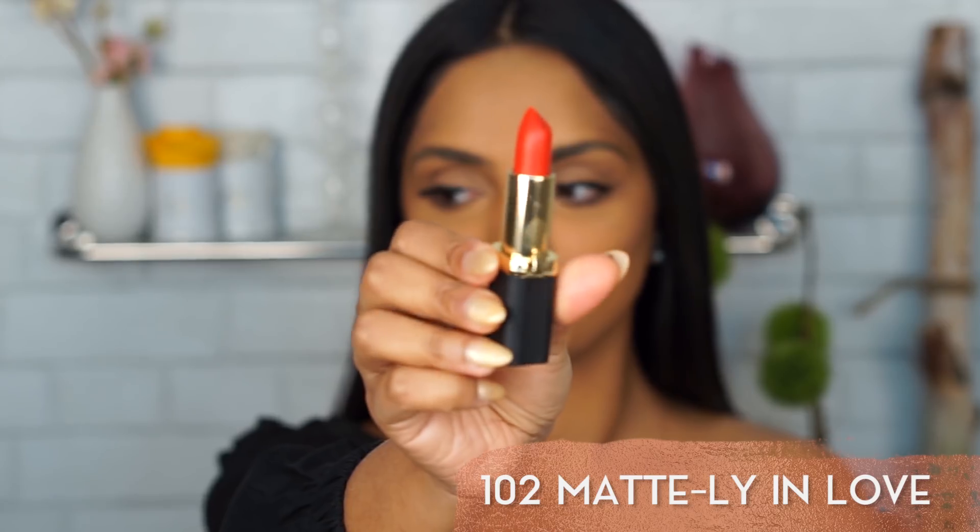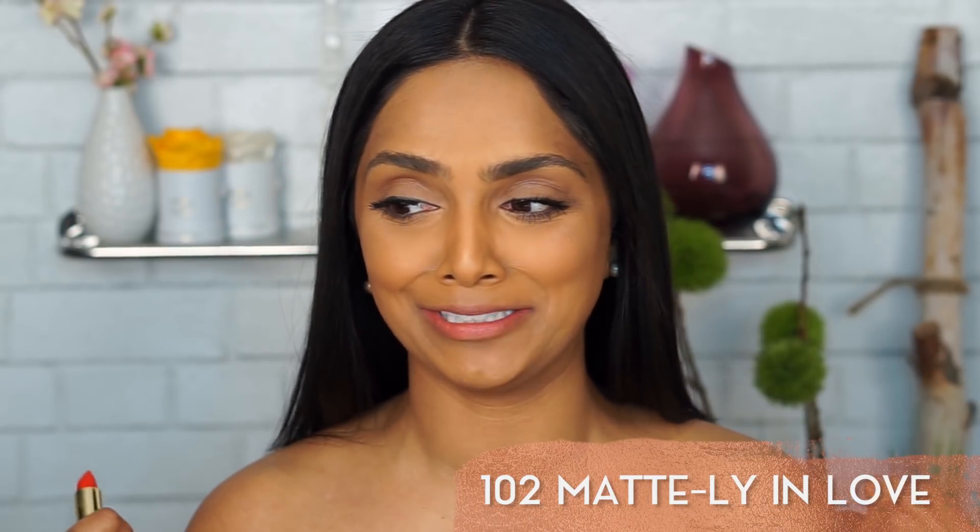Next I'm going to do Mattelie and Love — oh my god, the names just keep getting better. It reminds me of Essie polishes, where you like them more when you love the name. I am so here for this red — this is my favorite so far. Love it. Orangey red for the win.